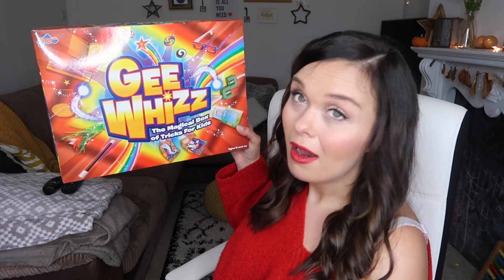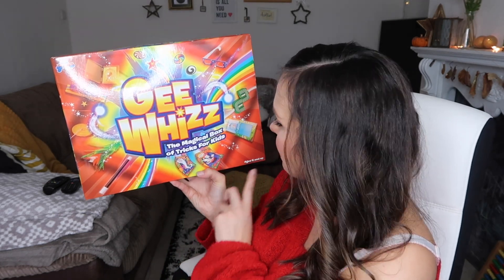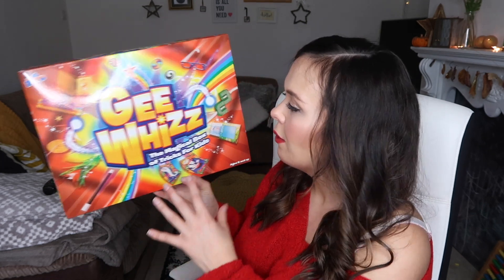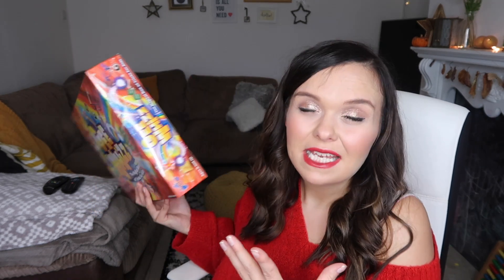The first game is the Gee Whiz Magical Box of Tricks for Kids, for age five and up, so it's one that will grow with him. There are loads of things inside: a magic wand, magic glasses, spinners, coin tricks. He can go up to his bedroom, work on his tricks, and then come and do a show for us — which is right up his street. It was really inexpensive, so it's definitely worth going to Toys R Us and checking out the games section, because we got loads of inspiration there that we wouldn't have found just browsing online.